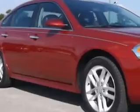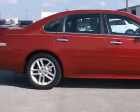Check out this red 2013 Chevrolet Impala 4-door sedan LTZ, equipped with a 6-cylinder engine and an automatic transmission.